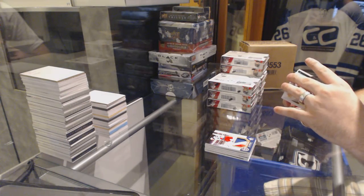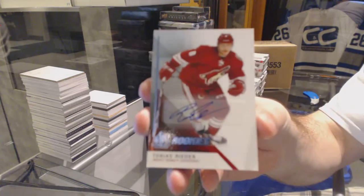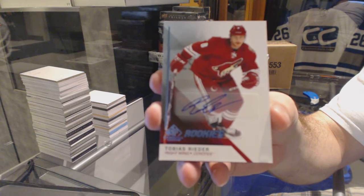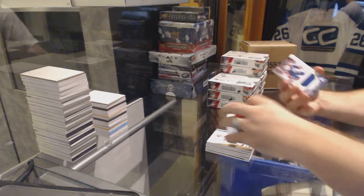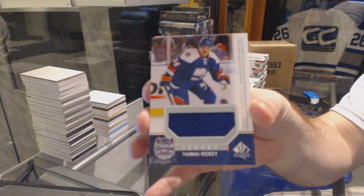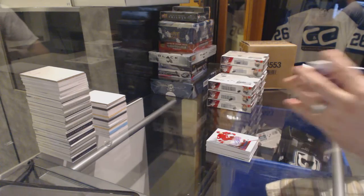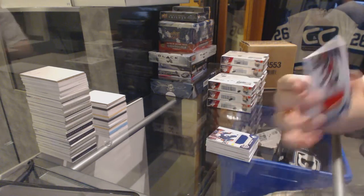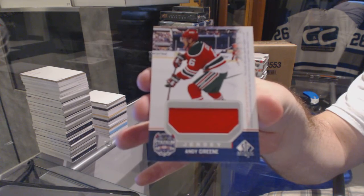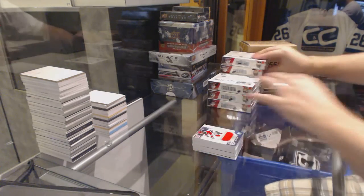For the Arizona Coyotes, rookie autograph, Tobias Reeder. For the Islanders, Stadium Series jersey of Thomas Hickey. And for the New Jersey Devils, Indy Green Stadium Series jersey. Two solid packs.